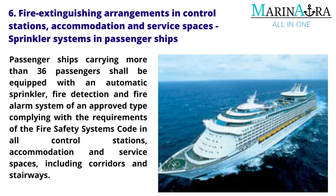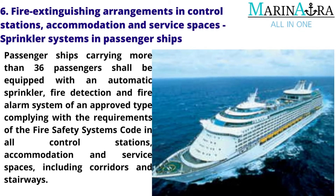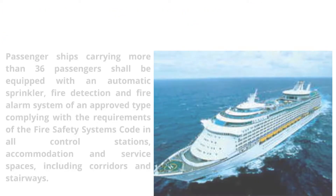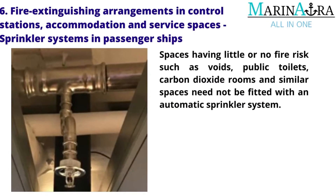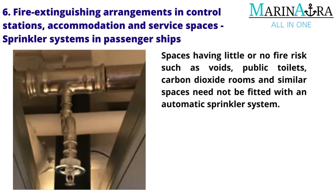Fire extinguishing arrangements in control stations, accommodation and service spaces — sprinkler systems in passenger ships: Passenger ships carrying more than 36 passengers shall be equipped with an automatic sprinkler, fire detection and fire alarm system of an approved type complying with the requirements of the Fire Safety Systems Code in all control stations, accommodation and service spaces, including corridors and stairways. Spaces having little or no fire risk such as voids, public toilets, carbon dioxide rooms and similar spaces need not be fitted with an automatic sprinkler system.